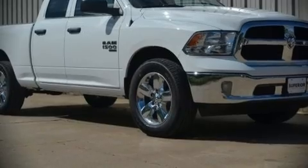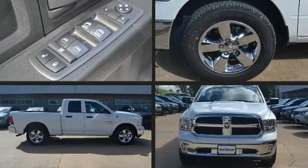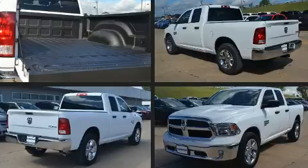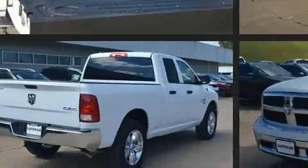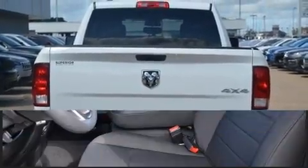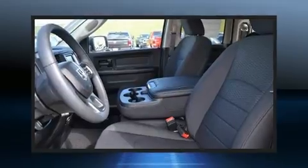This four-door, six-passenger truck will allow you to take command of the road with confidence. Top features include cruise control, a rear step bumper, a front bench seat, fully automatic headlights, remote keyless entry, a bed liner, and air conditioning.